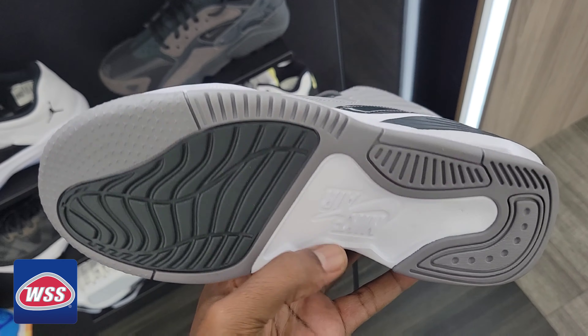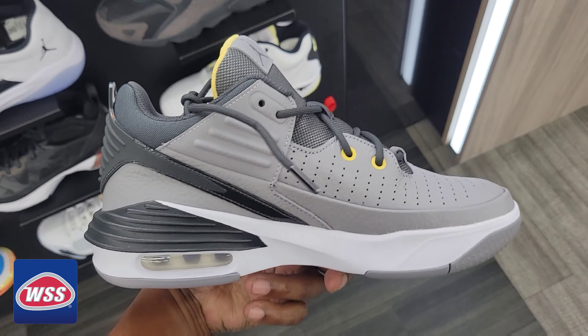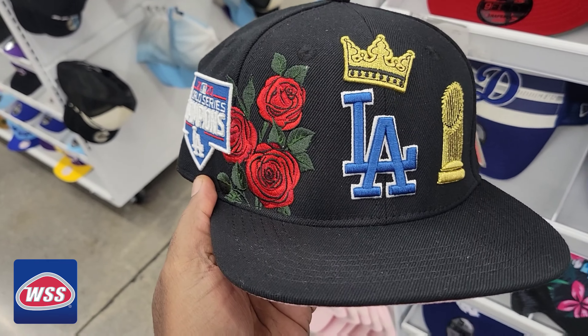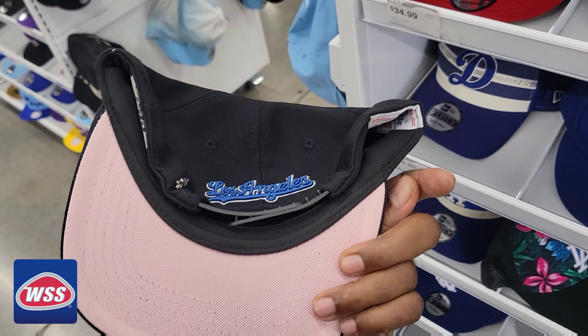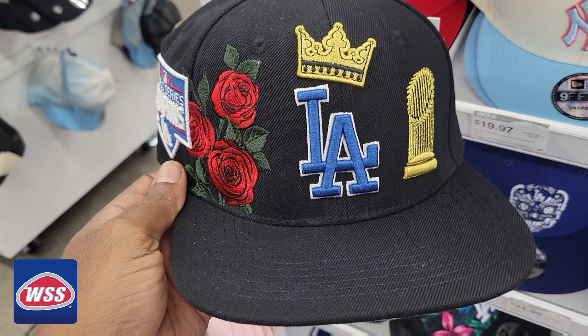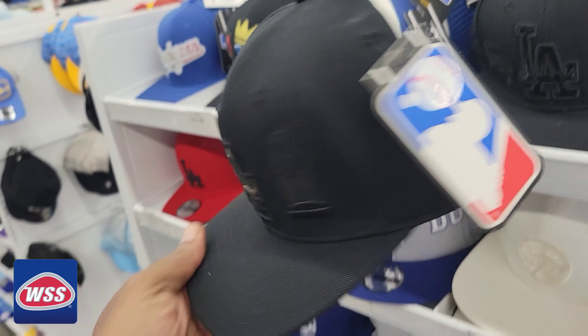What do you guys think about these? I think they're not really appealing, but maybe you might like them — give me your thoughts. This Dodger hat right here, 2020 World Champions, pretty dope colorway — $34. And they got the triple black one too, also $34. Can't go wrong with that.